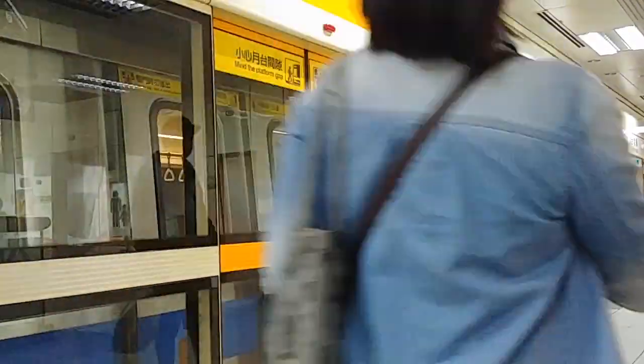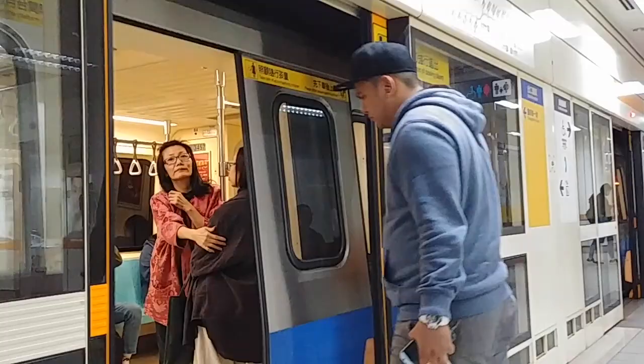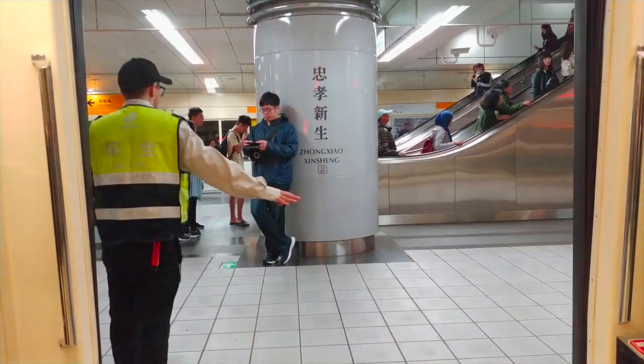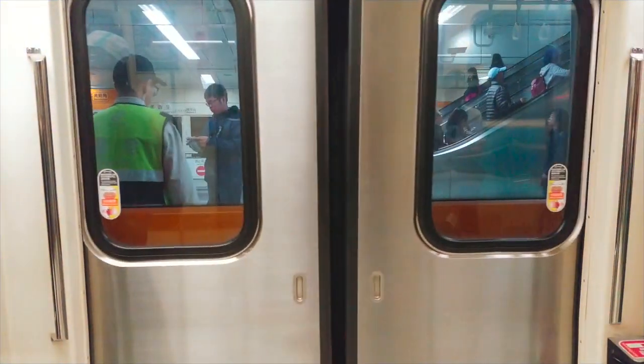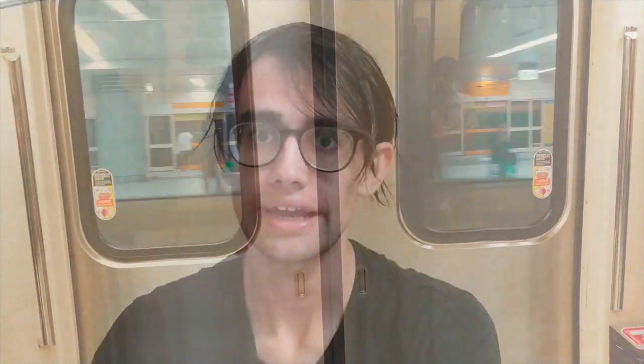You can get anywhere in the city — get from the airport and back, or go up to the north coast and go to the ocean, all from the MRT. There's also a really great bus system here. The best way to get around in Taiwan is by MRT.